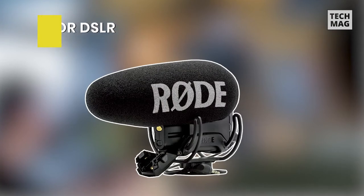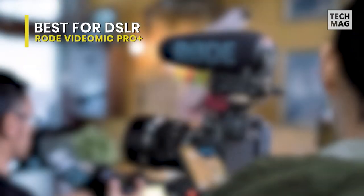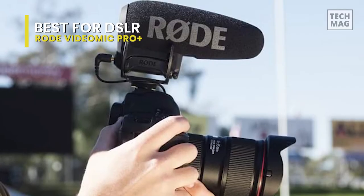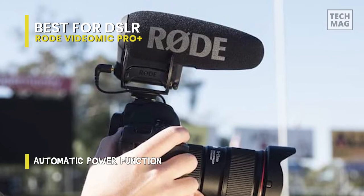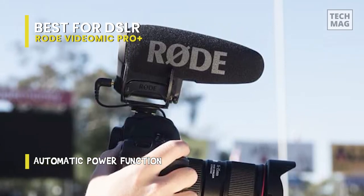Best DSLR: RODE VideoMic Pro Plus. This is a true shotgun microphone developed for use as a primary and reference audio source with camcorders, DSLR cameras, and a portable audio recorder. With buttons that provide low-cut filters at either 75 or 150 Hz, the mic can be tuned to handle different recording environments.